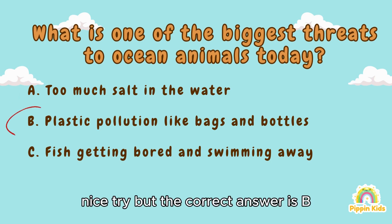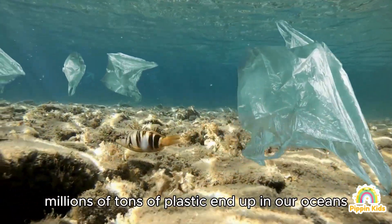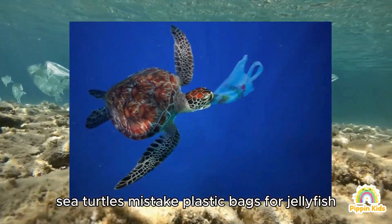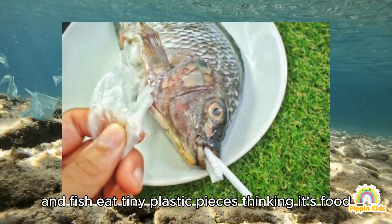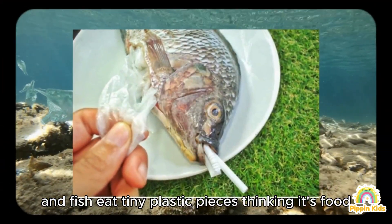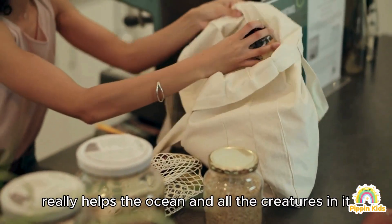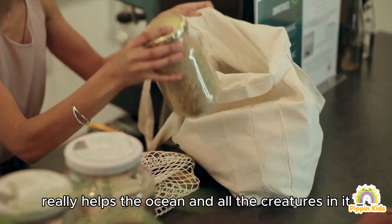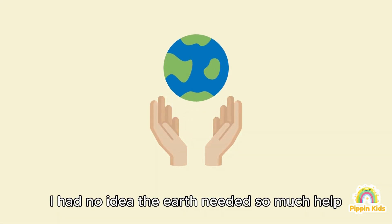Maybe it's A? I mean, salt can't be good in huge amounts, right? Nice try, but the correct answer is B — plastic pollution! Every year, millions of tons of plastic end up in our oceans. Sea turtles mistake plastic bags for jellyfish, and fish eat tiny plastic pieces thinking it's food. That's why using less plastic, like reusable bottles or bags, really helps the ocean and all the creatures in it.